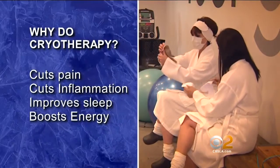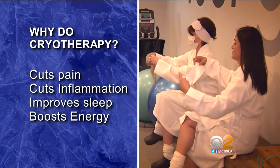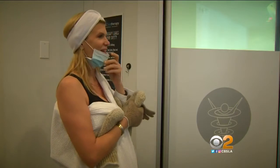Why do it? Believers say it cuts pain and inflammation, improves sleep, and Monica says it boosts her energy — a big shot of endorphins.